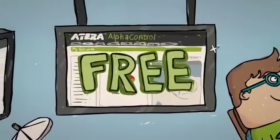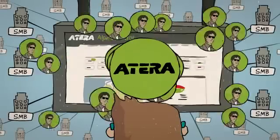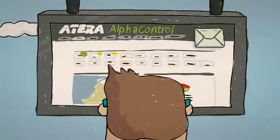There are no trial periods and no costly renewals. Alpha Control gives you an instant command center. By installing our free Alpha agents on your customers' servers and workstations, you get real-time alerts on screen, via email or SMS.